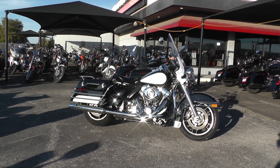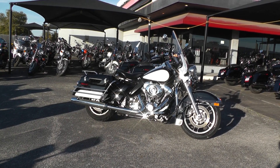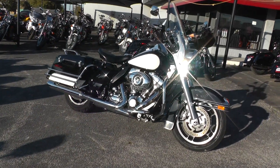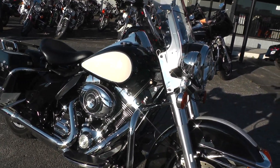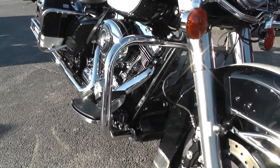Hello folks, Geno here with American Motorcycle Trading Company in Arlington, Texas with a 2013 Harley-Davidson Road King Police I want to show you. This bike comes with a 103 motor and 6-speed transmission, got an engine guard up front and a heavy-duty oil cooler.